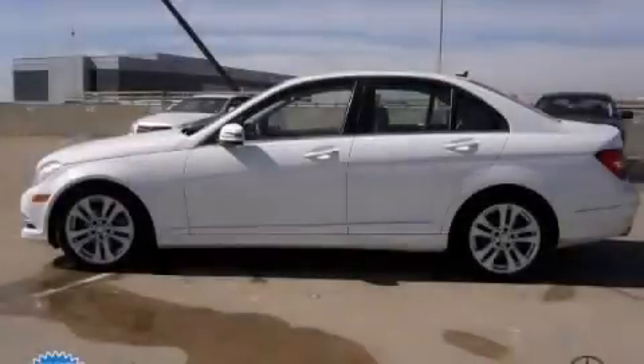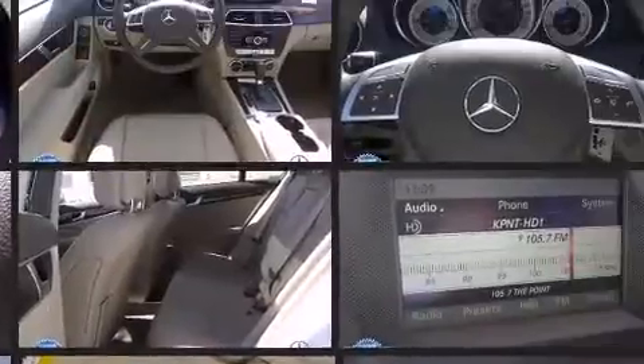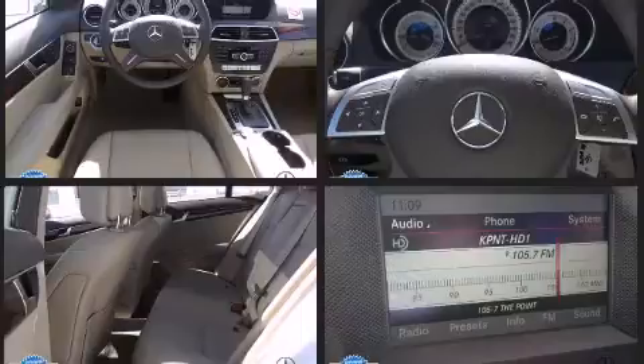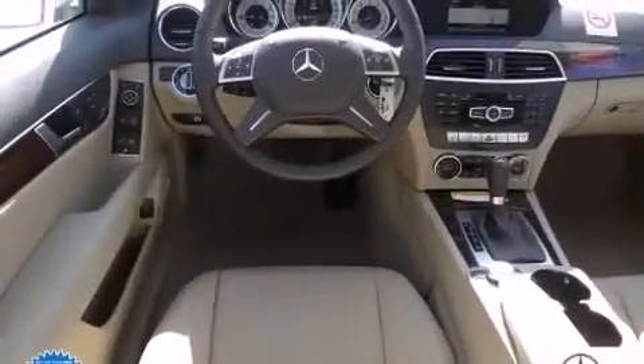The 2013 Mercedes-Benz C-Class is a four-door, five-passenger sedan that has just recently passed the 10,000 mile mark. It features an automatic transmission, rear-wheel drive, and a 1.8-liter four-cylinder engine. A turbocharger is also included as an economical means of increasing performance.